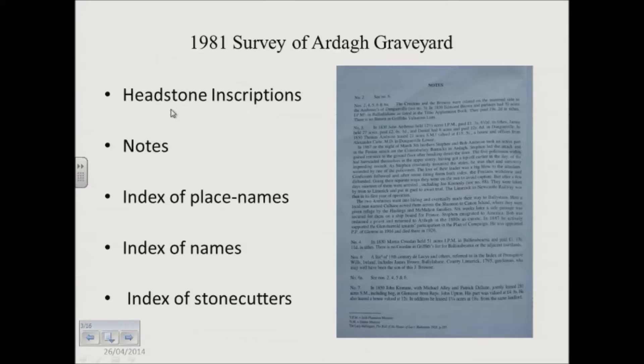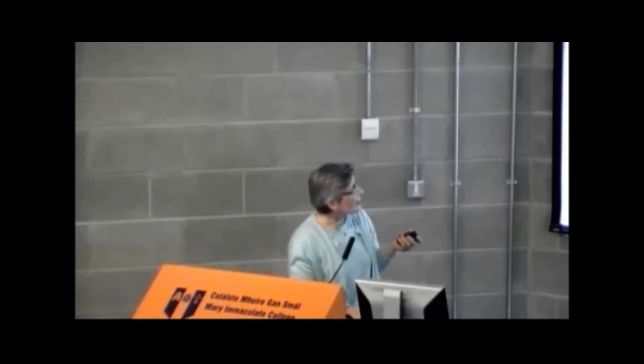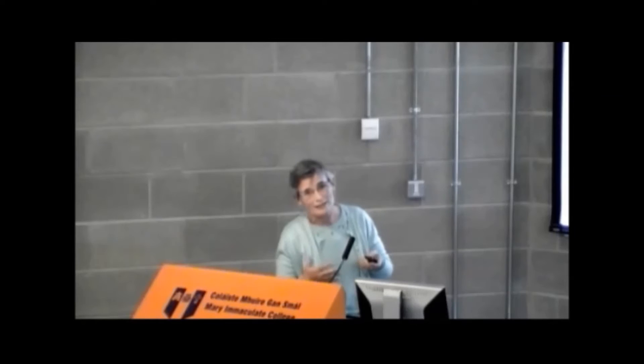Some of it is just fairly dry stuff — maybe saying who owned the land and what the census said. But the better bits are where he's actually got stories: the Fenian Uprising, finding the Arda Chalice, William Smith O'Brien — all the things that kind of put Arda on the map. So then we move on to Mount St. Lawrence graveyard, and I was just interested to see how different this was going to be, and how things had moved on from when my dad did it.